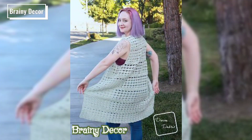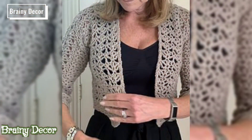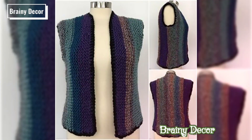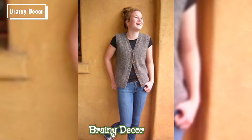Now grab your hook and yarn and let's bring this crochet vest sweater to life. Thank you for joining me today — let's make something beautiful together. Remember, crochet is all about creativity, so let your imagination run wild with different shapes, textures, designs, styles, and details.